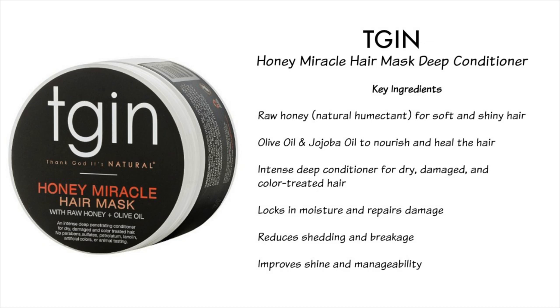Next is the TGIN Thank God It's Natural Honey Miracle Hair Mask Deep Conditioner. Key ingredients are raw honey, a natural humectant for soft and shiny hair, plus olive and jojoba oil to nourish and heal. It's an intense deep conditioner for dry, damaged, and color-treated hair. It helps lock in moisture, repair damage, reduce shedding and breakage, and improve shine and manageability. This one smells so good — I am obsessed with the fragrance. The only downside is it does contain silicones, so if you follow the curly girl method, this probably isn't for you.